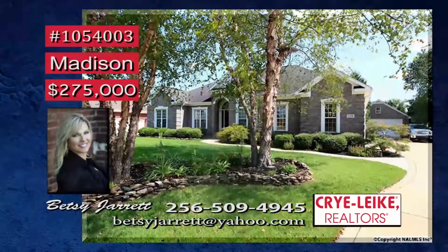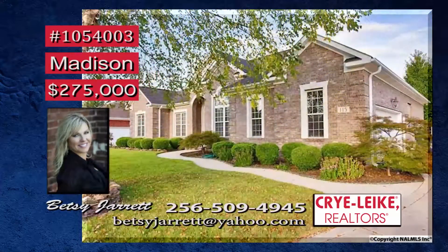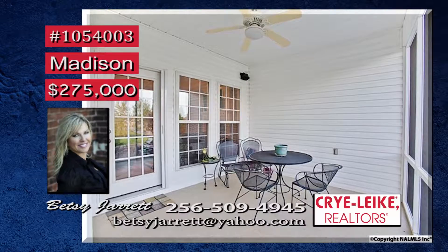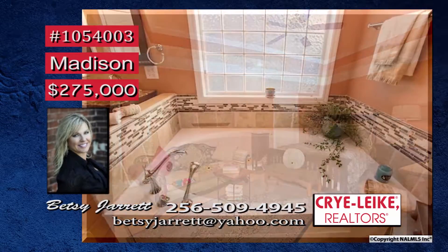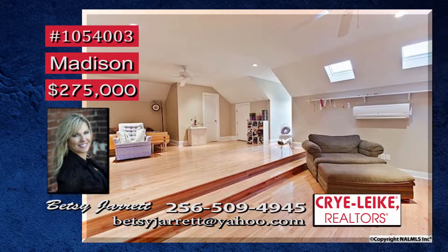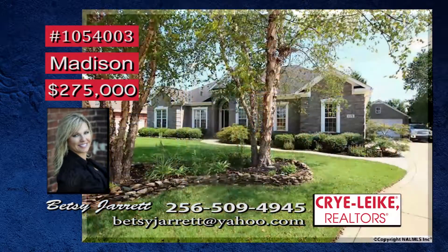Gorgeous landscaping and a zoysia lawn gives this one-owner home the wow factor. Bedrooms for everyone, as well as a bonus suite, gives plenty of space for the family. Imagine mornings or evenings on the screened-in porch. Your isolated master suite comes complete with glamour bath and tile shower. The teenager or guest can claim the upstairs bonus room or fifth bedroom with full bath. Hardwoods and recessed lighting give character. Betsy has details.